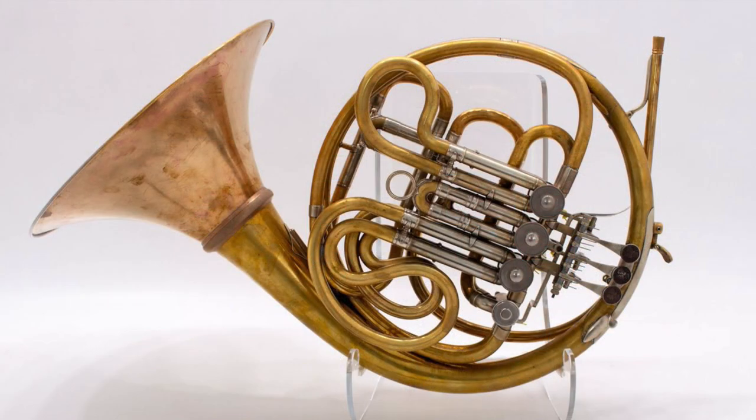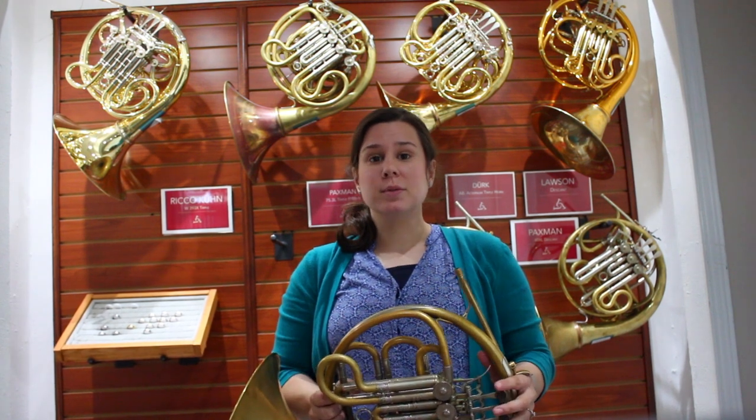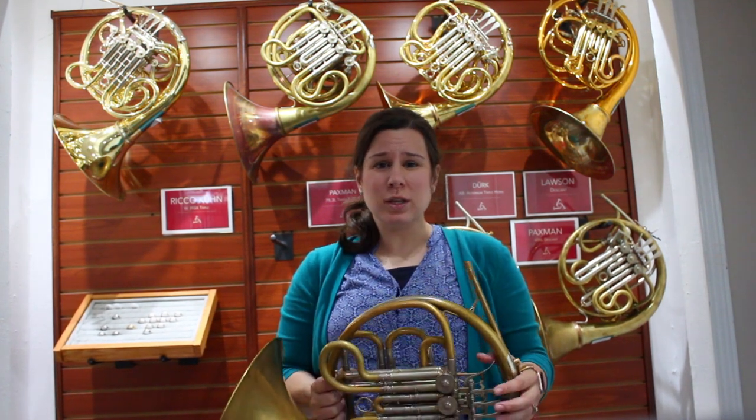This is a pre-owned Lewis horn. What I really like about this horn is that it comes with a Ron Pintz lead pipe on it, but it also comes with the original lead pipe. It comes with the original bell as well as an additional bell, which is a Meinl gold brass bell. So you have two lead pipes and two bells, so you can really customize it exactly how you would like it.